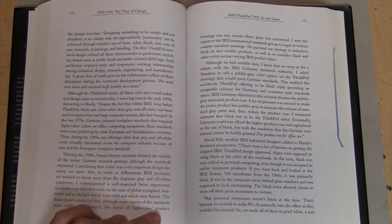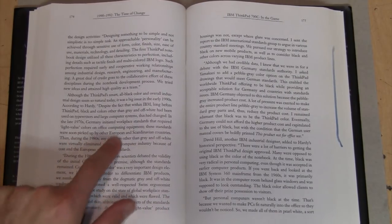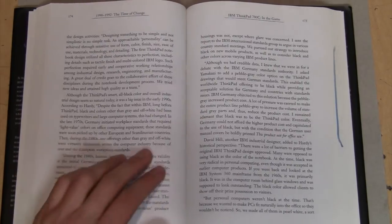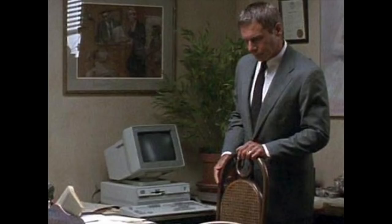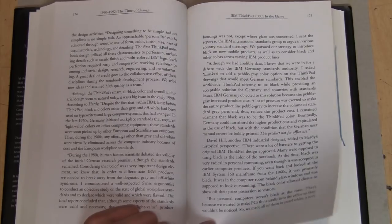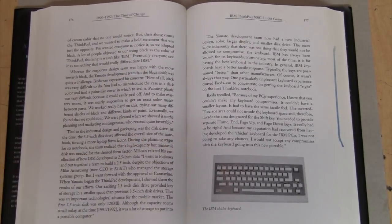That's one of the main reasons why old computers were almost always shades of beige, white, and gray — because of Germany's workplace standards that required light value colors on office computing equipment. And rather than make separate computer case colors for Germany, manufacturers just decided to make all their computers meet that standard. As Mr. Hill noted, they also wanted PCs to fit naturally into the office so they wouldn't be noticed. If you look at old TV shows from the 80s, the computer is usually in the background somewhere, off to the side, and usually not even turned on. That's why they wanted old computers to fit into an office design scheme, so it wouldn't stand out — until IBM decided to make a laptop that people would notice.